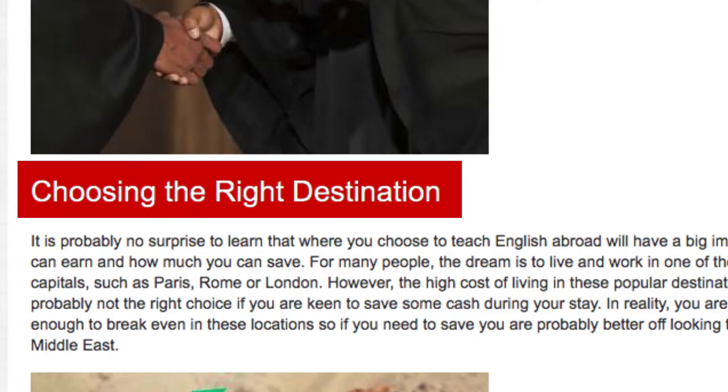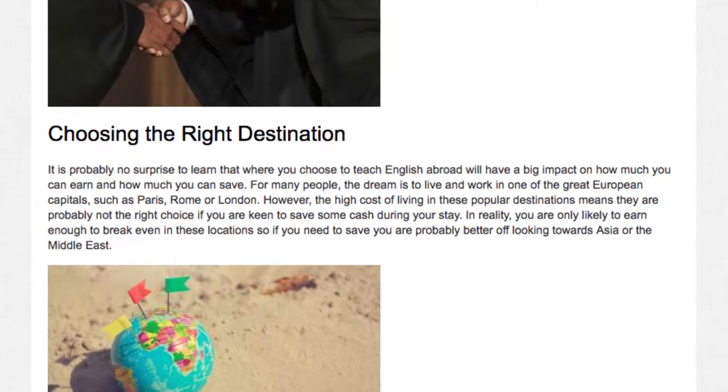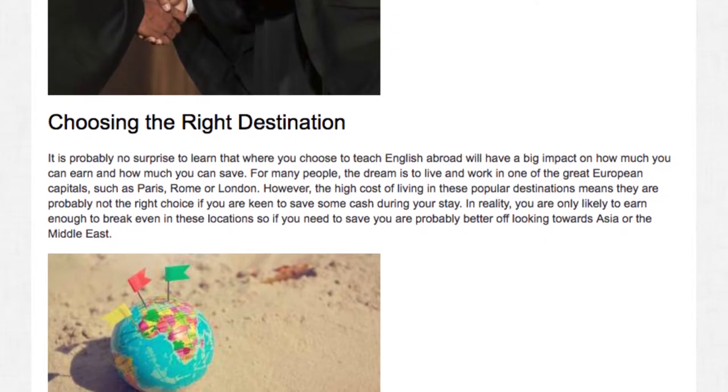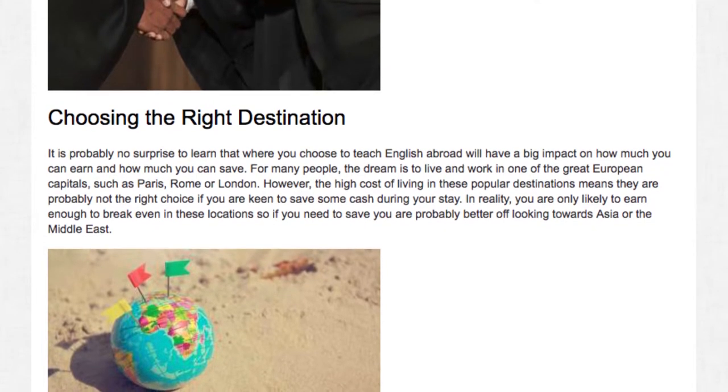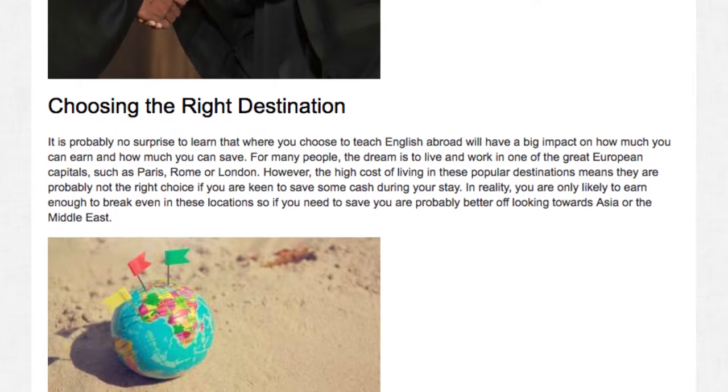Choosing the right destination. It is probably no surprise to learn that where you choose to teach English abroad will have a big impact on how much you can earn and how much you can save. For many people, the dream is to live and work in one of the great European capitals, such as Paris, Rome or London.